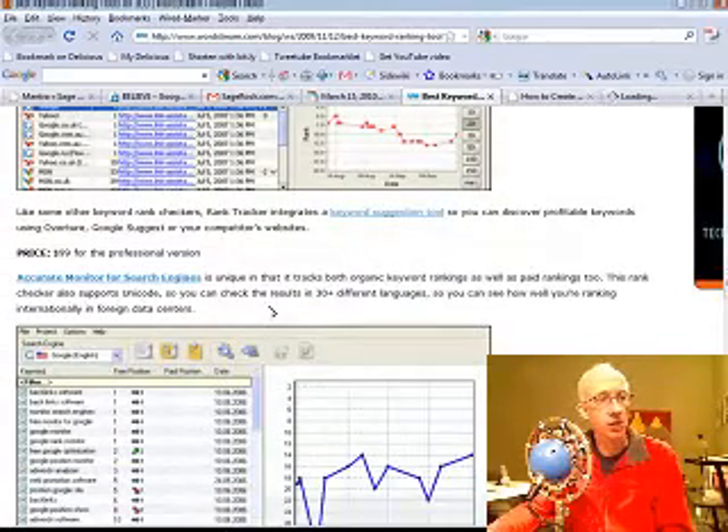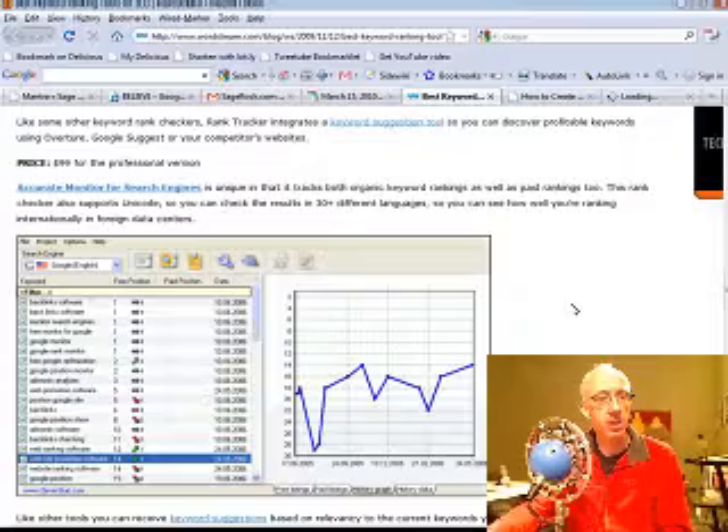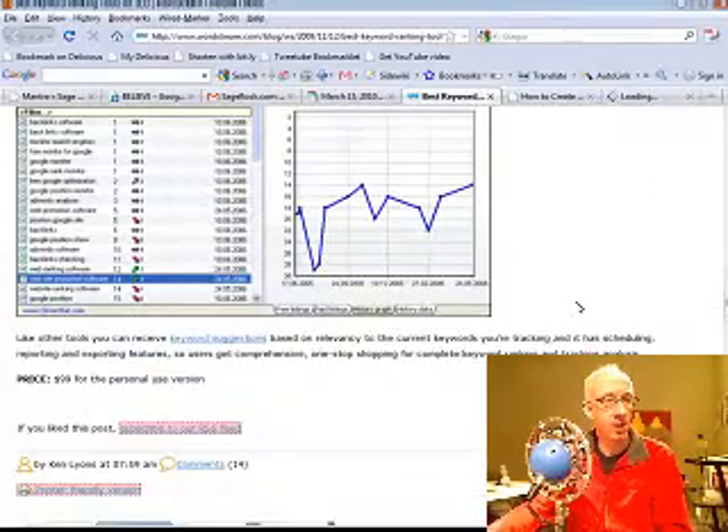Then you've got Accurate Monitor for search engines. It's unique in that it tracks both organic as well as paid results. This rank checker also supports Unicode, so you can check results in 30-plus different languages and see how well you're ranking internationally.